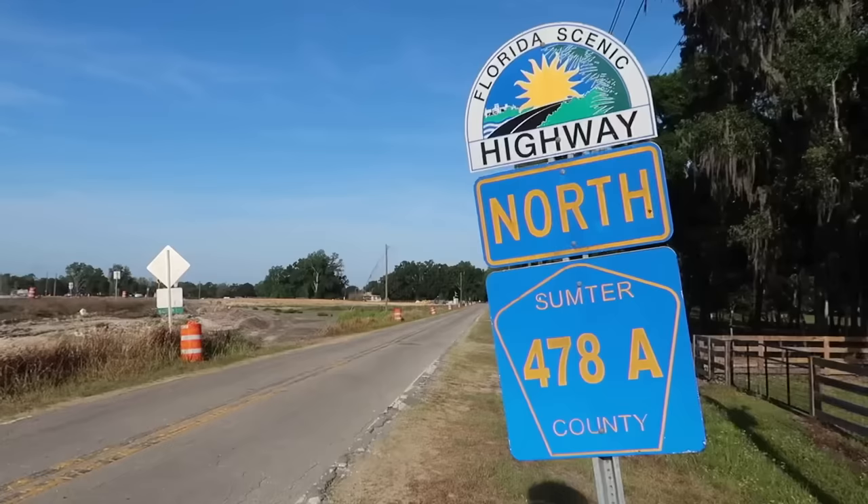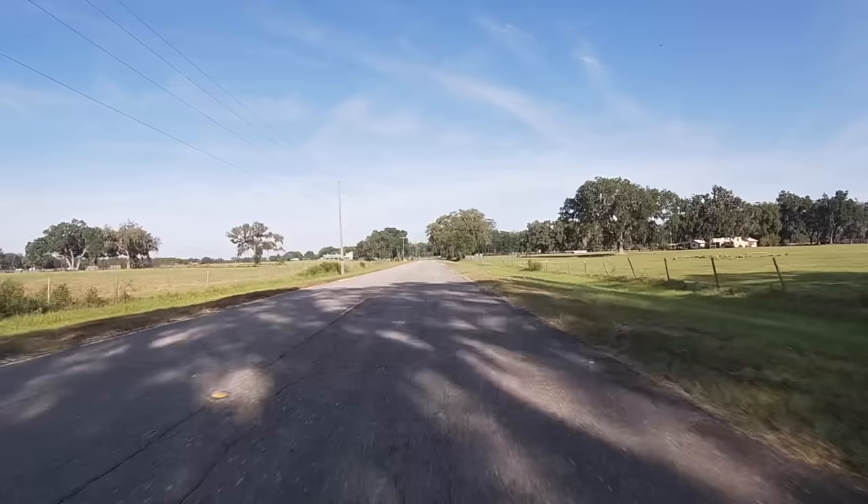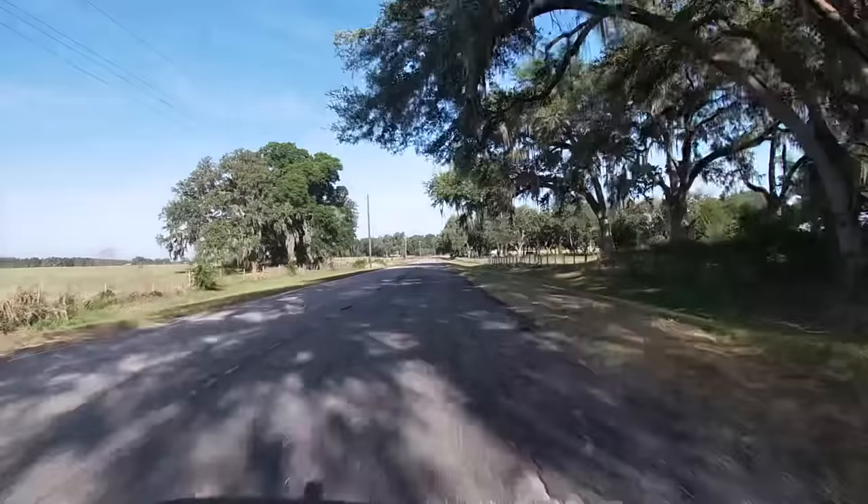We continue the roadside attractions and abandoned places journey right here in Sumter County. We've come about 45 minutes north from Pasco. Welcome to Florida's Scenic Highway 478 Alpha. We will take this road to the small town that we're exploring today. Let's see if we find anything along the way.